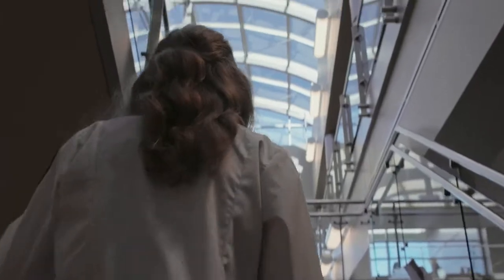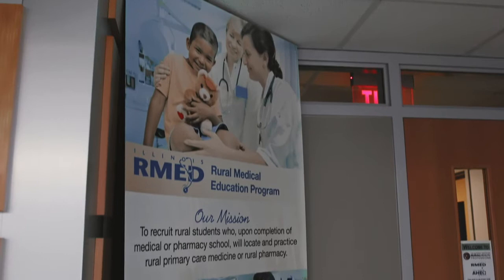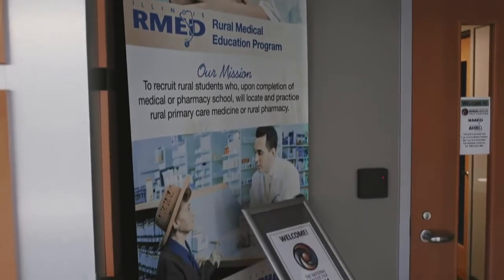Rockford is home to the National Center for Rural Health Professions, an academic, community-based research center aimed at addressing the needs of rural and underserved communities.